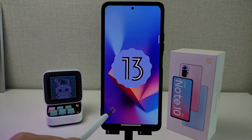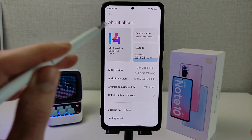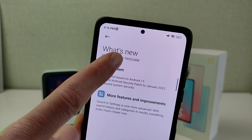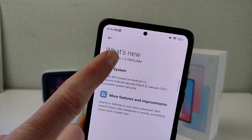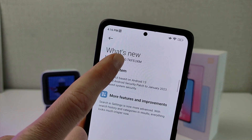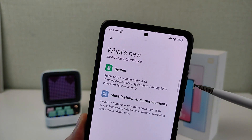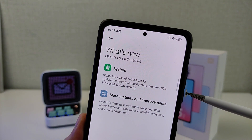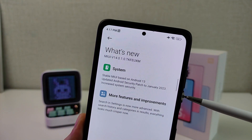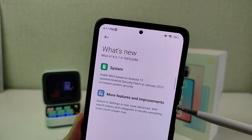Global version MIUI 14. What's new? Global version MIUI 14.0.1.0, Index Firmware EU. Update system: stable MIUI based on Android 13. Update Android security patch to January 2023, increased system security, and more features and improvements.